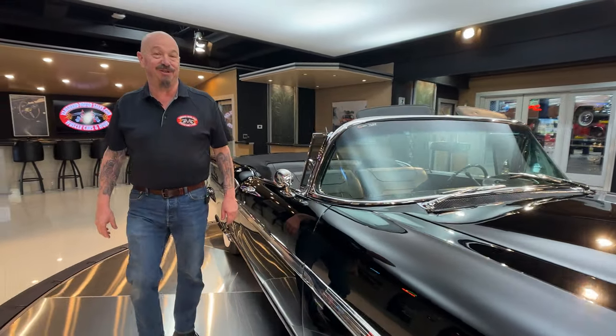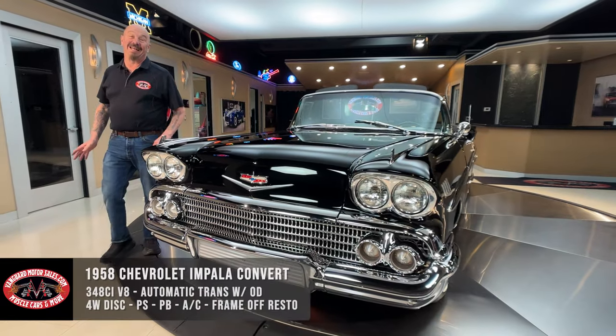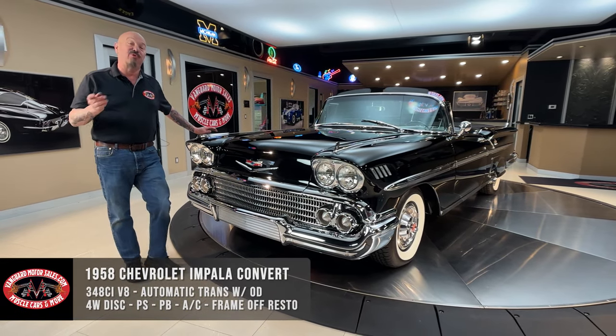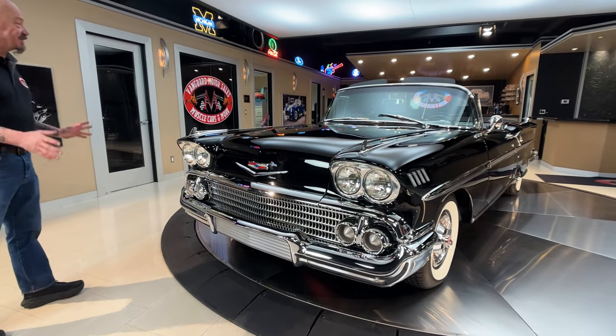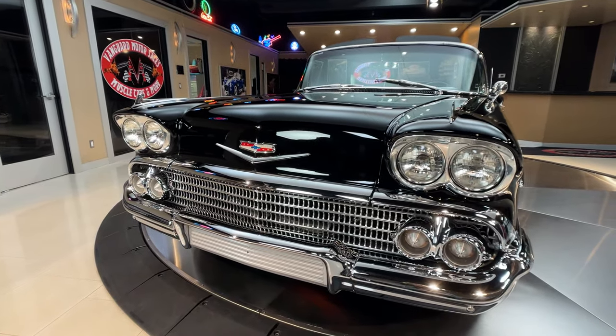Welcome back to Vanguard Motor Sales. I'm Greg and this is one of the coolest cars on the planet — a 1958 Impala drop top, 348 under the hood, 4-speed automatic trans has been upgraded in this baby, and she is black and she is beautiful.